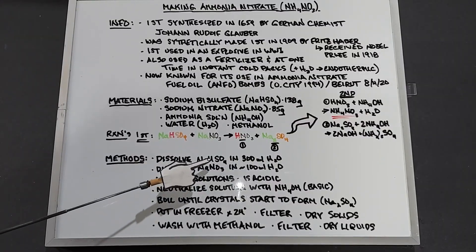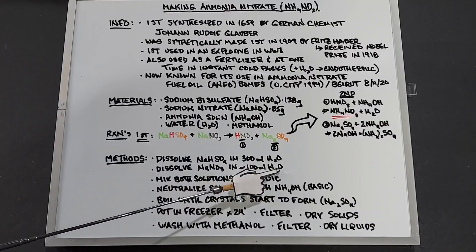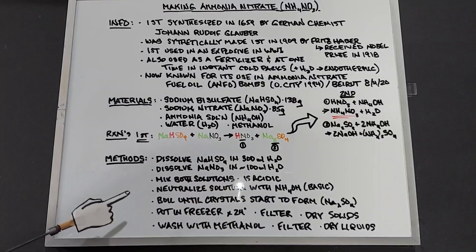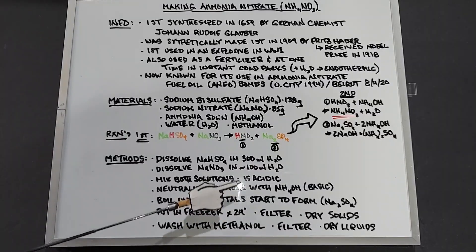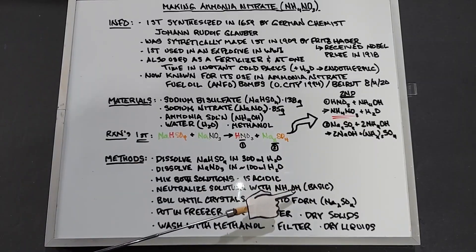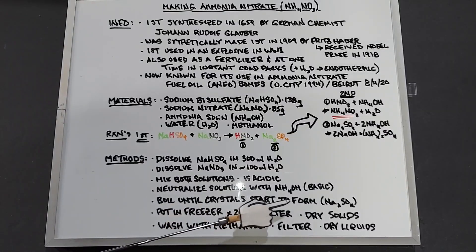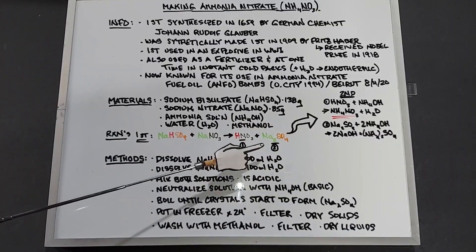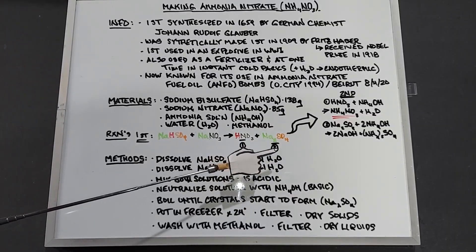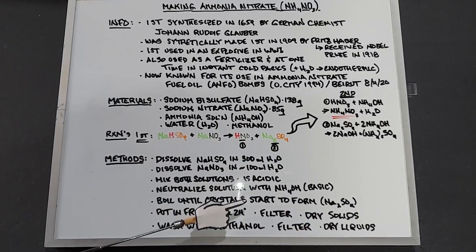For the method: first dissolve sodium bisulfate in 300 milliliters of water, then dissolve sodium nitrate separately in about 100 milliliters of water, then mix both solutions together. At this point it will be acidic. Next, slowly add the ammonia solution to neutralize it, targeting a pH of 7, checked with pH paper. Because ammonia and NaOH are basic, eventually the solution becomes neutral at pH 7. Then boil to evaporate water until crystals start to form — the first crystals will be sodium sulfate, which is the endpoint to stop boiling.